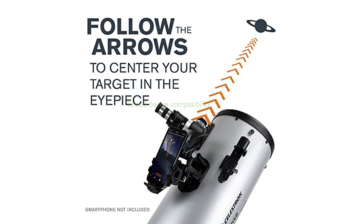The StarSense Explorer is compatible with iPhone 6 and up and most devices running Android 7.1.2 or later manufactured since 2016, making it a versatile tool for any amateur astronomer.